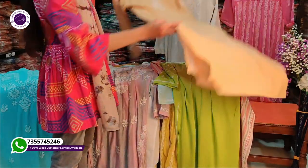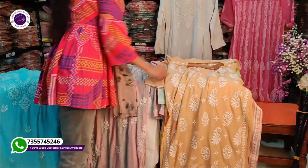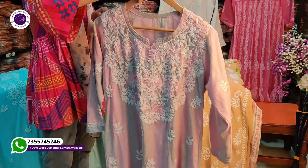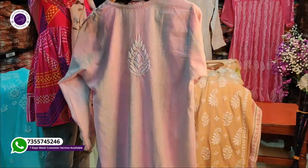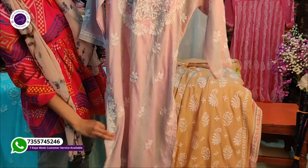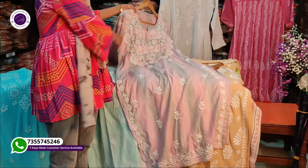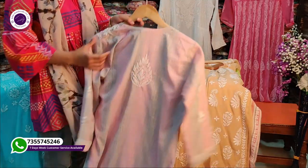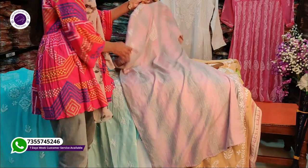Subscribe to us so that you don't miss our collection. Our customers are connected with us, and we support working women who want to start their business. You don't need bulk material — you can start your business with just 5 or 10 pieces.